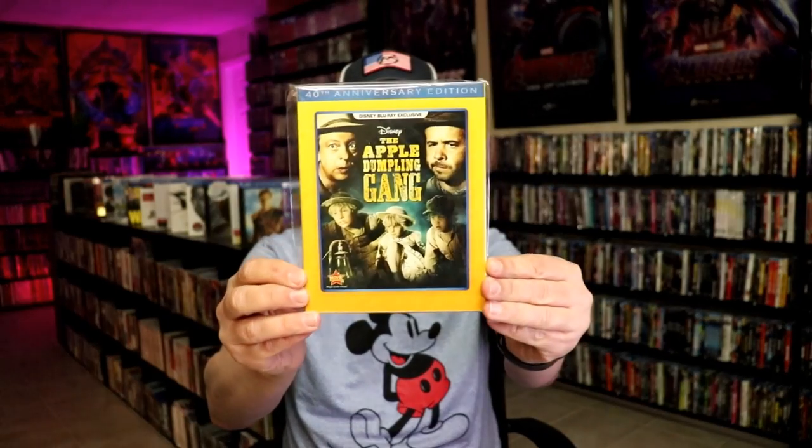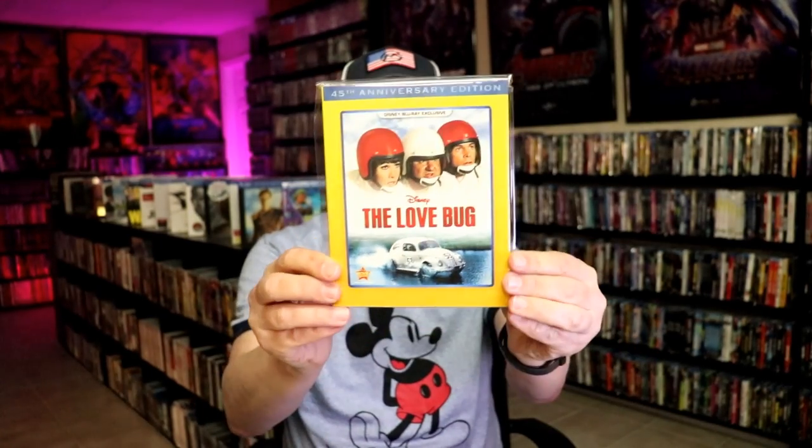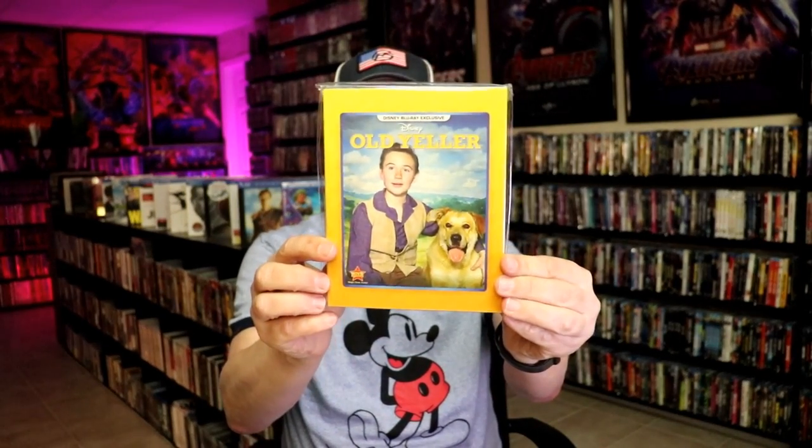We have The Apple Dumpling Gang, The Computer Wore Tennis Shoes, The Love Bug, Herbie Rides Again, Old Yeller, and Pollyanna. Those are the ones that came with slipcovers. Now these are the ones that never came with a slipcover.